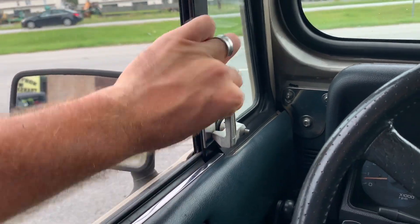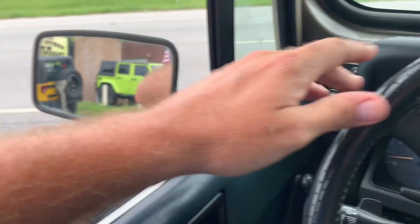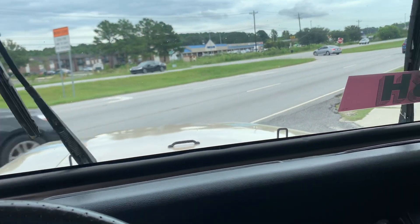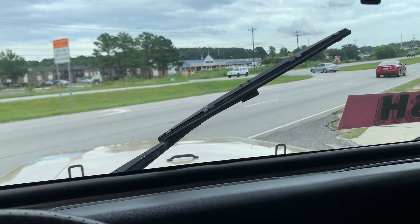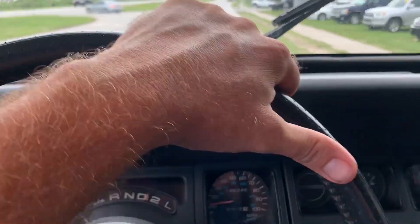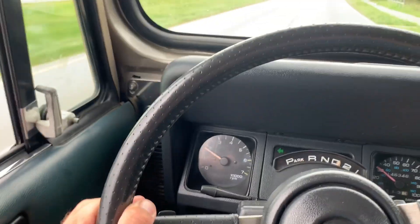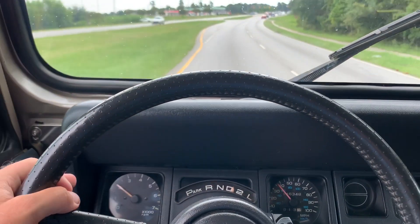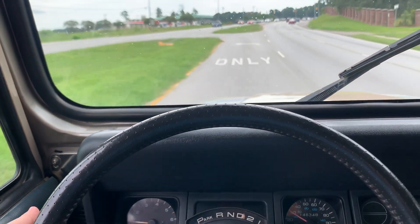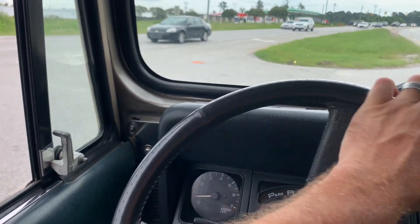The wipers do work, and they go into that parked position. I've had people ask if they go all the way down — maybe they do, but not right now. Acceleration is okay — it's not super fast when you hit the gas, but it does get up and drive and it feels pretty good. Suspension feels pretty normal and it's not real noisy in here either.